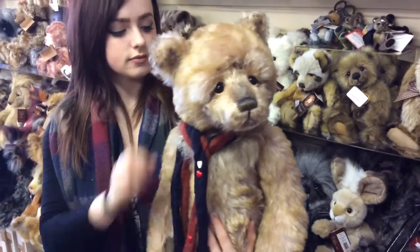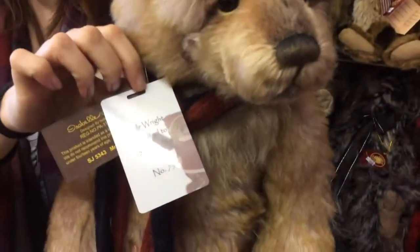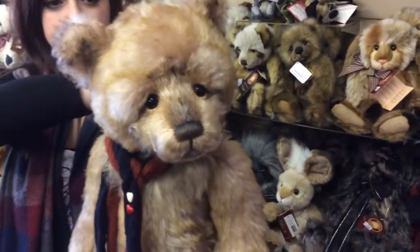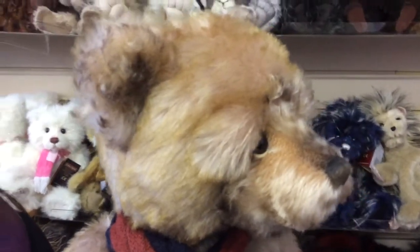And this particular one, I'll just show you the tag which will give you the number in the worldwide edition. It's number 79 from 300 pieces in the world. I'll just zoom around his face a little bit — you can see he's absolutely stunning.